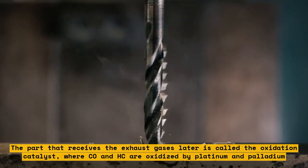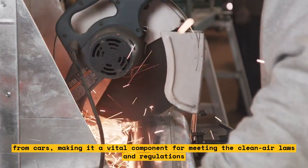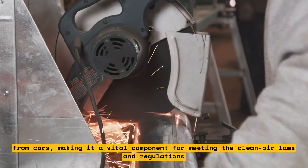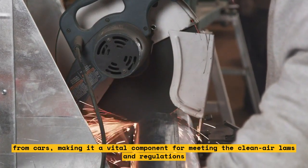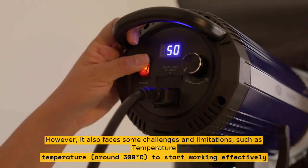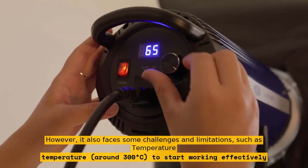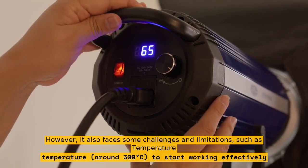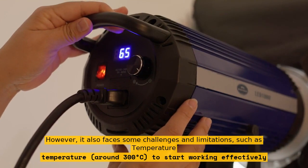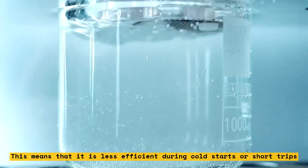The catalytic converter can reduce up to 90% of the harmful emissions from cars, making it a vital component for meeting clean air laws and regulations. However, it also faces some challenges and limitations, such as temperature. The catalytic converter needs to reach around 300 degrees Celsius to start working effectively, meaning it is less efficient during cold starts or short trips.